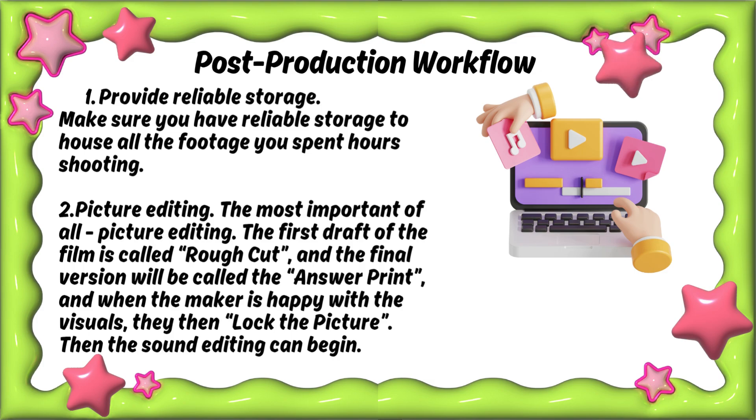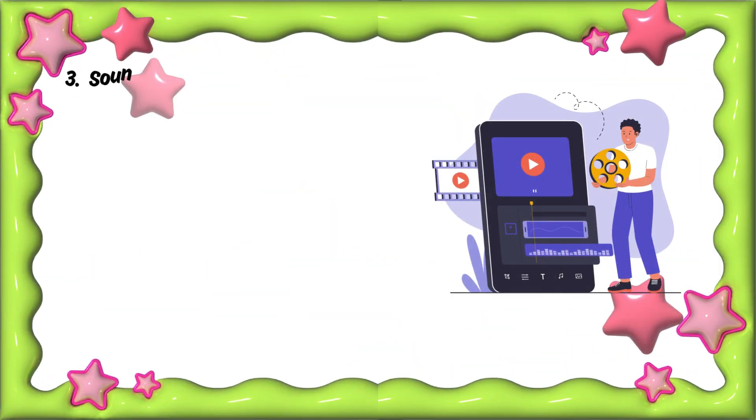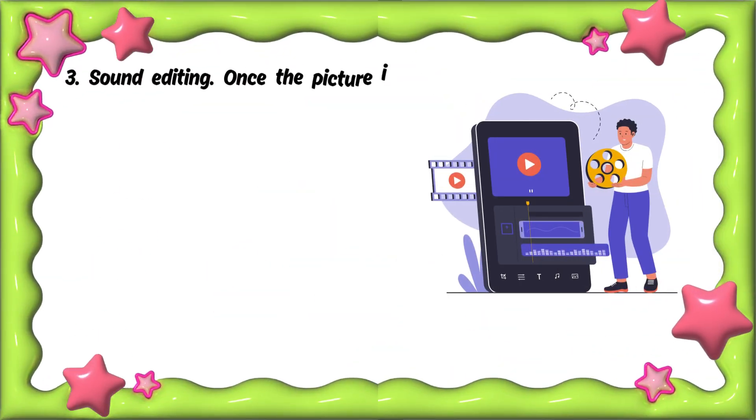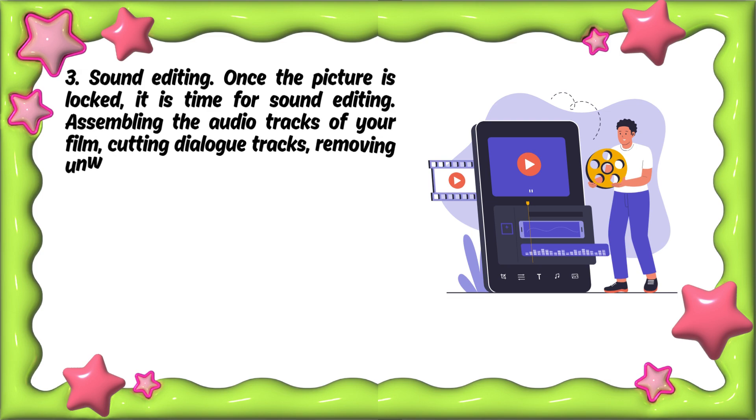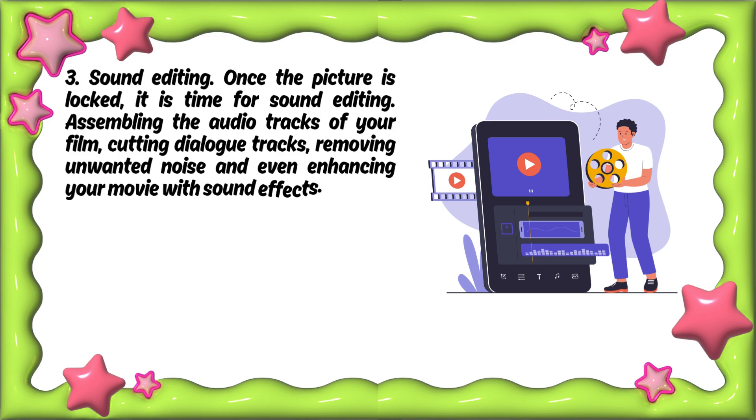Then the sound editing can begin. Step three: sound editing. Once the picture is locked, it is time for sound editing — assembling the audio tracks of your film, cutting dialogue tracks, removing unwanted noise, and even enhancing your movie with sound effects.